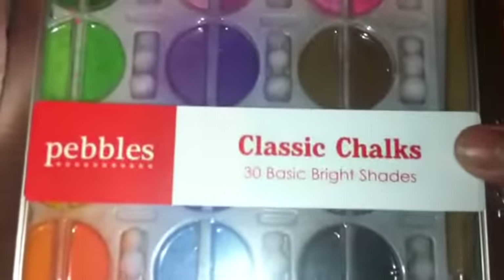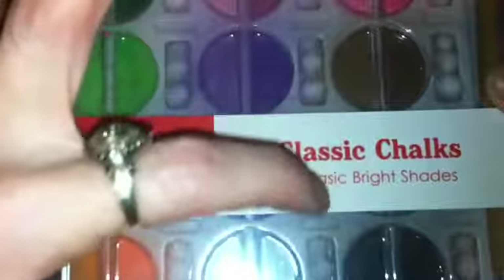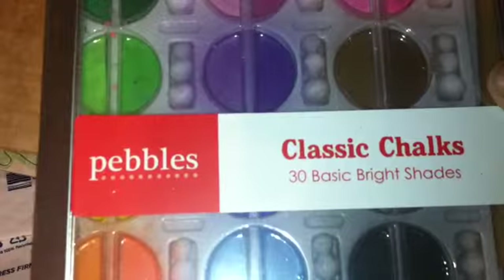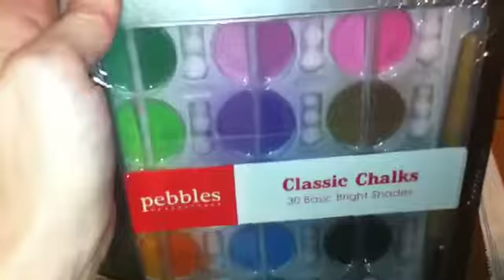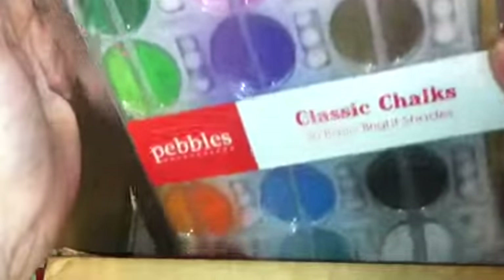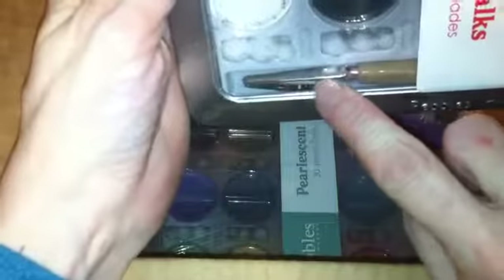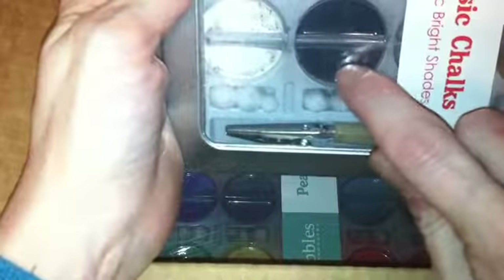I was surprised about this — I wanted to get some chalk sets, and since these were half off, I got this classic colors chalk set. I thought it was going to be little, like what your eye makeup comes in, but this is quite a large set. What's neat is it comes with an alligator clip on a stick, which you use to grab the cotton to apply the chalk.